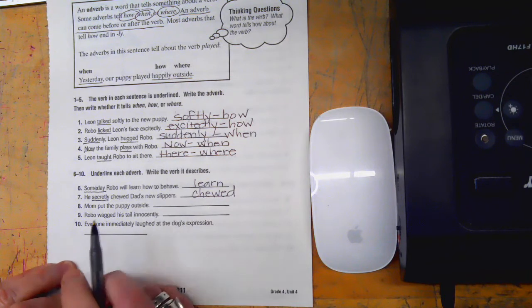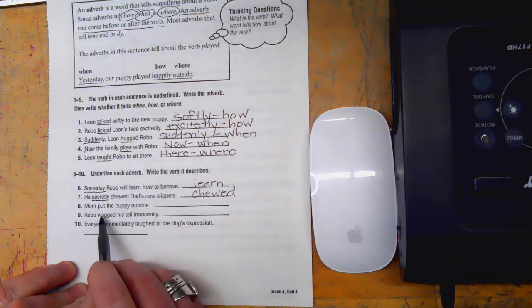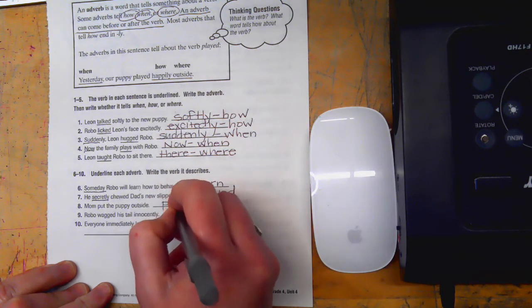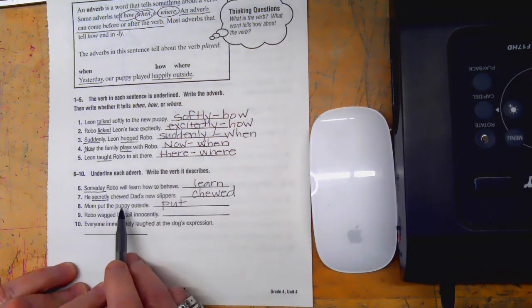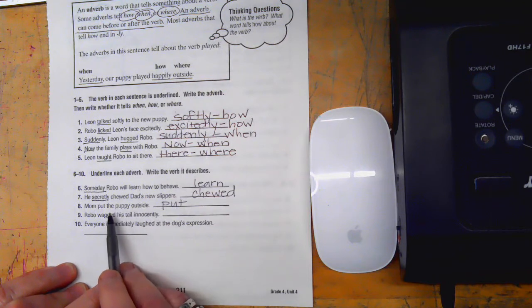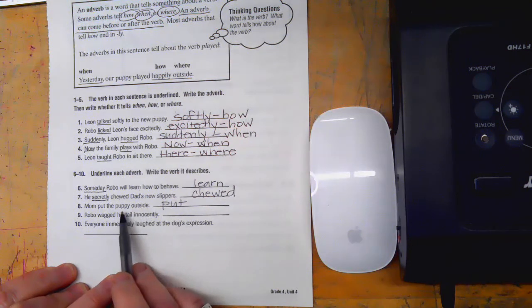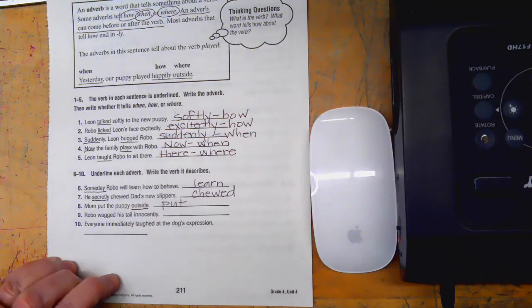'Mom put the puppy outside.' The verb is put. We don't have a how, we don't have a when, but we do have a where — outside. So we're going to underline that.